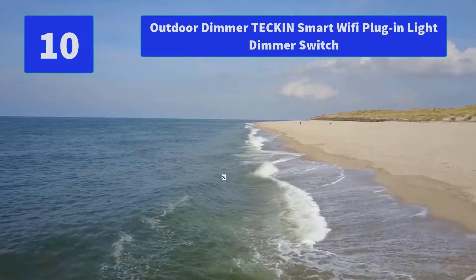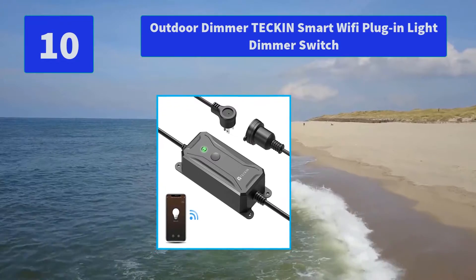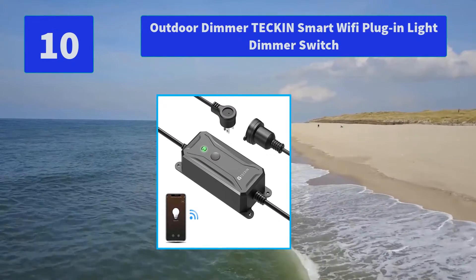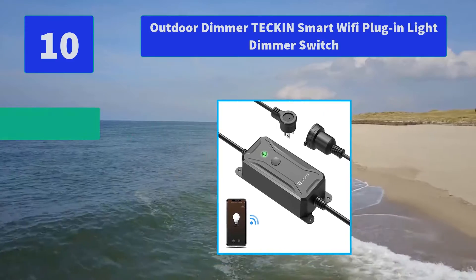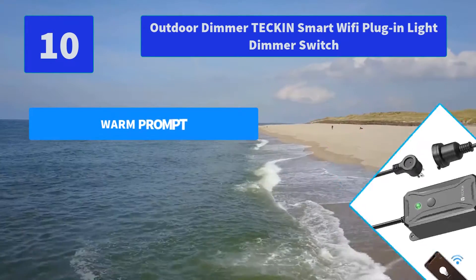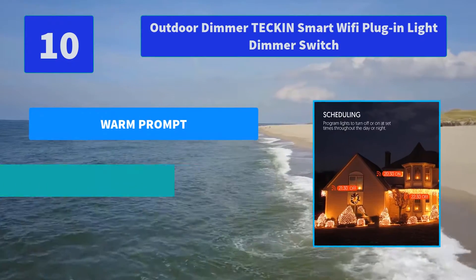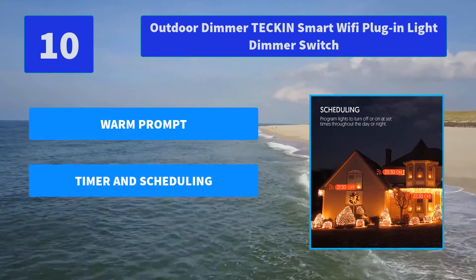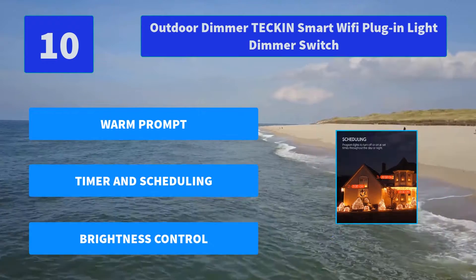Number 10: Outdoor Dimmer Tech and Smart Wi-Fi Plug-in Light Dimmer Switch. The outdoor dimming smart plug is controlled through your mobile phone. Just install the SmartLift app on your phone and follow the manual operation steps to enjoy. Main features: warm prompt, timer and scheduling, brightness control.